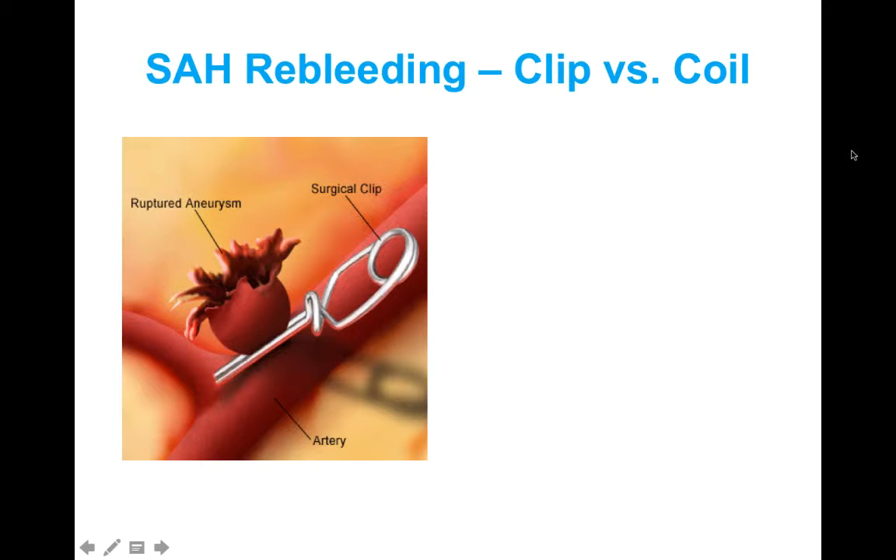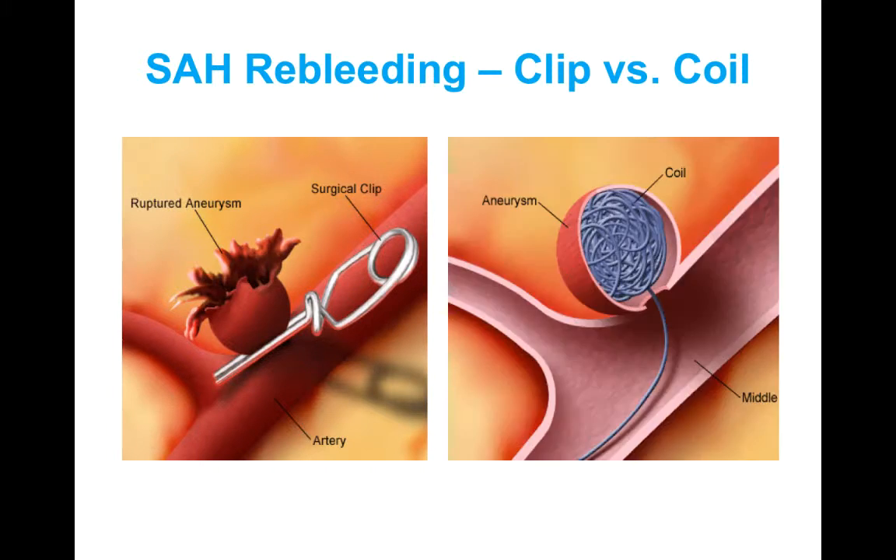One of the more common complications of subarachnoid hemorrhage is re-bleeding. This happens when a patient initially presents with a subarachnoid hemorrhage, goes to surgery to get it repaired, and then bleeding occurs again. This happens in about 20% of patients, usually within the first 48 hours, but can happen up to 14 days after the initial bleed. If re-bleeding occurs, surgery is first line, and there are two procedures possible: a surgical clip placed around the ruptured aneurysm, or a coil inserted through the femoral artery and coiled into the aneurysm where it clots off to prevent bleeding.